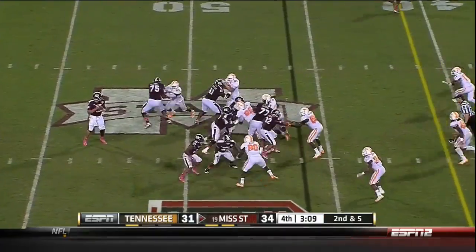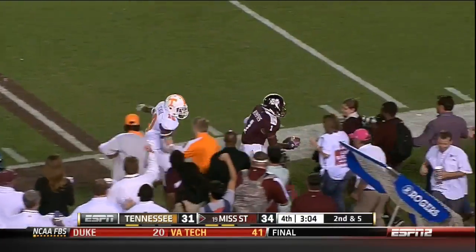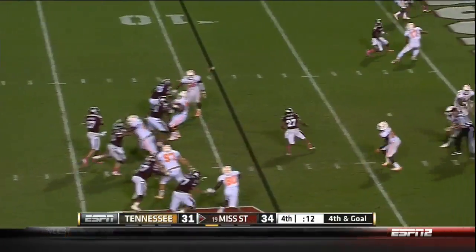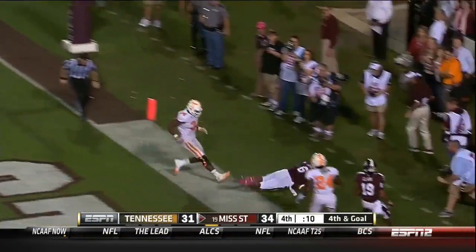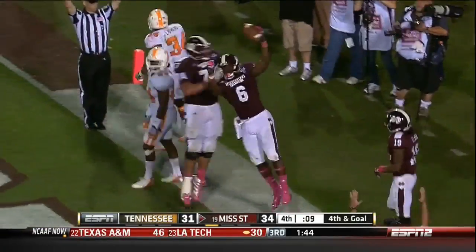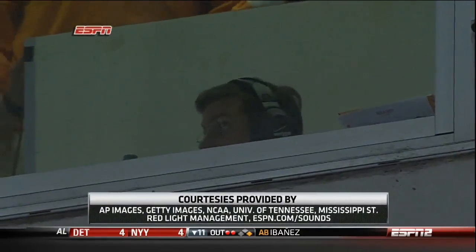He's going to pass on second and five — he's got him, and completes it to Chad Bumpus. Fourth and goal — unbelievable effort for the score. How about that? That's it from Starkville. Mississippi State is 6-0.